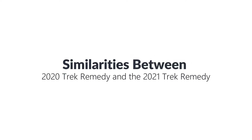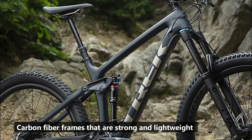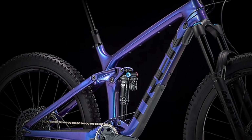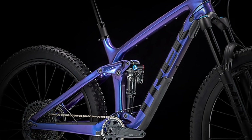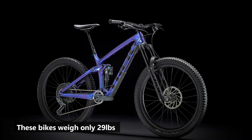In terms of similarities between the 2020 Trek Remedy and the 2021 Trek Remedy, both bikes come with carbon fiber frames that are strong and lightweight. You should consider buying either version if you're looking for a lightweight mountain bike that is durable. These bikes weigh only 29 pounds, which is lighter than most of their competitors.